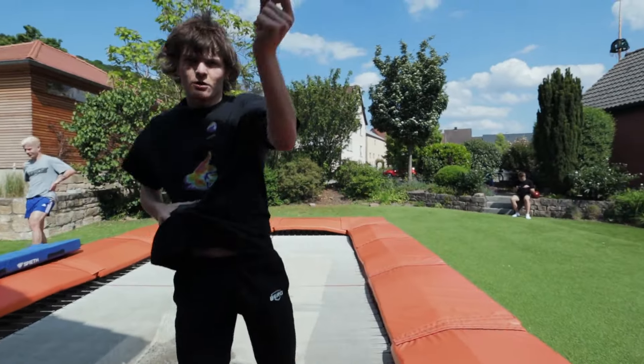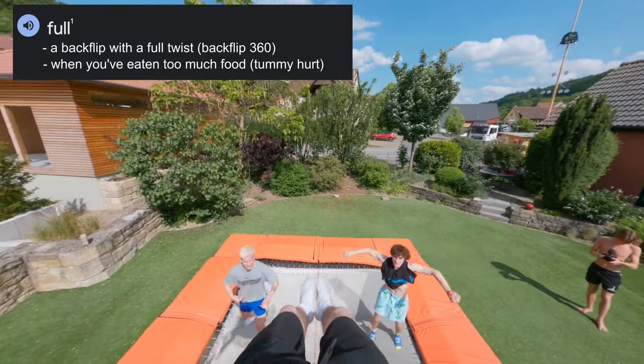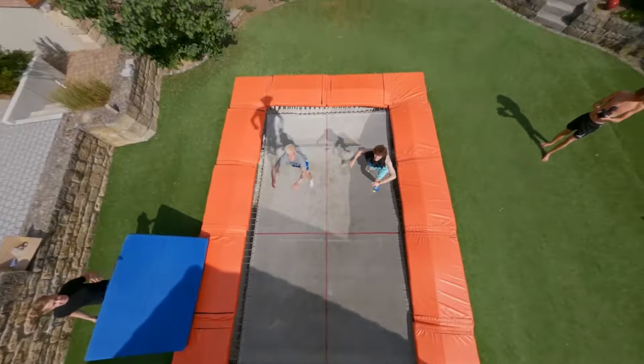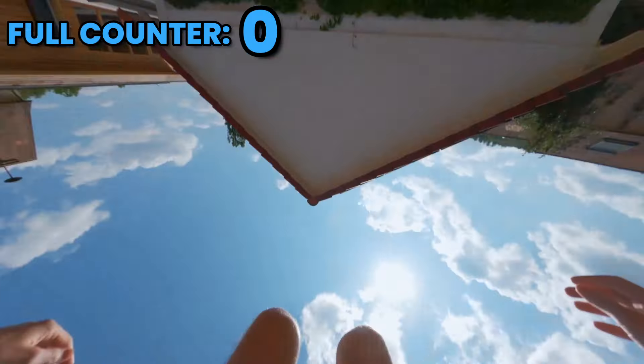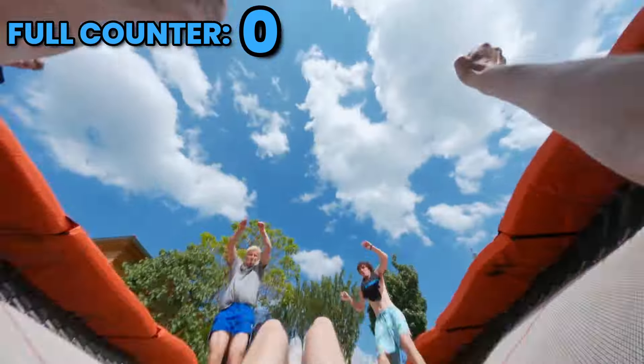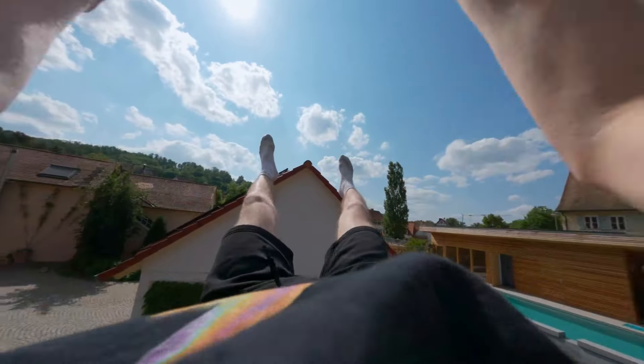Now it's Louis' turn. What are you going to do? I'm going to fall, fall, fall. Let's see it! Oh my gosh, that's going to look so sick.